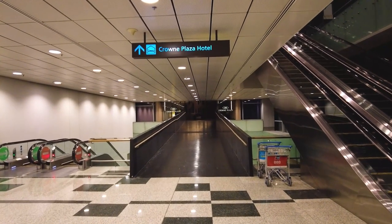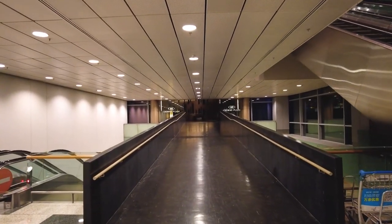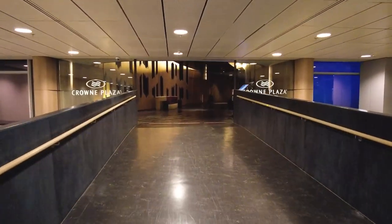So for Crowne Plaza, you have to come to level one — one level down from when you got off the SkyTrain to check in. Today we are at Crowne Plaza at Singapore Changi Airport. And I have to tell you, this is our first airport hotel and I'm in love with it. This hotel is amazing. I love it. The kids love it.